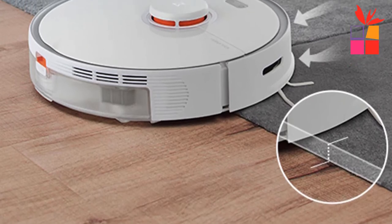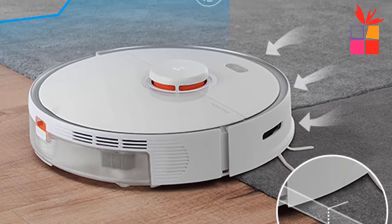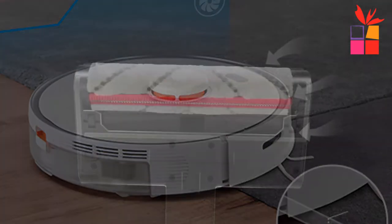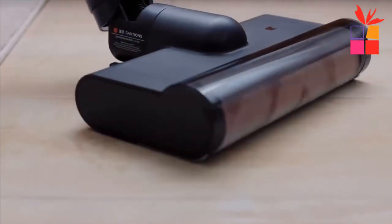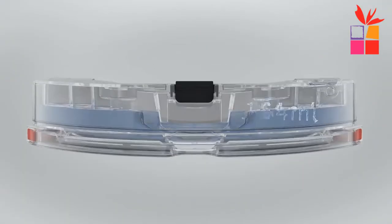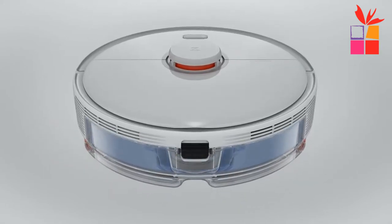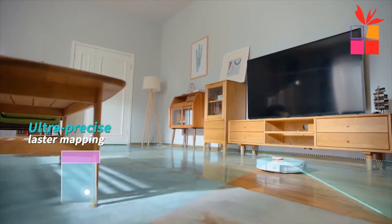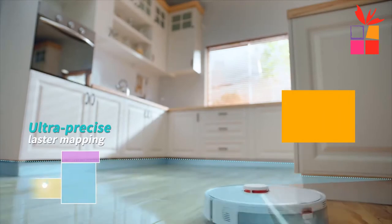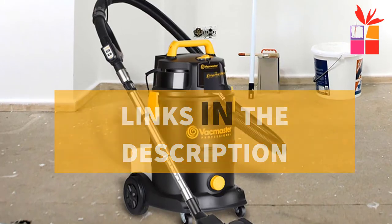Hey guys! In this video, we're going to be checking out the top 5 best home cleaning products on AliExpress. I made this list based on my personal opinion and research, and I have a list of them based on their quality, durability, price, and more. I've included options for every type of consumer. If you want more information and updated pricing on the products mentioned, be sure to check the links in the description down below.